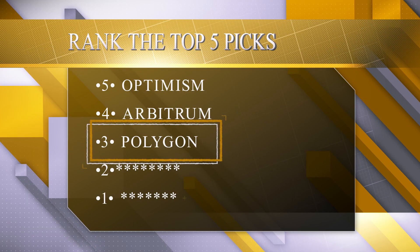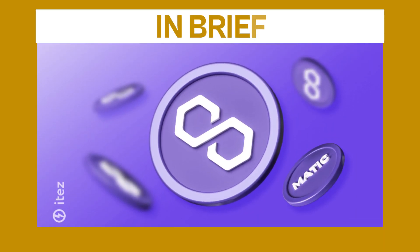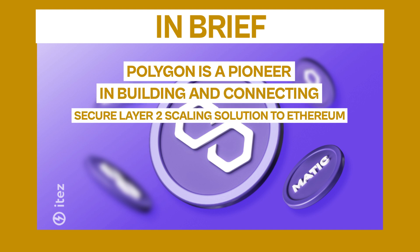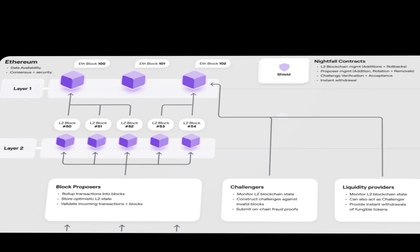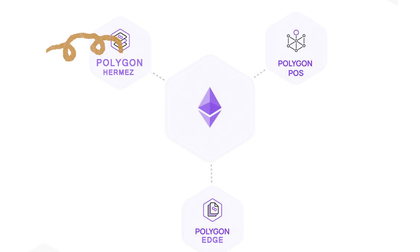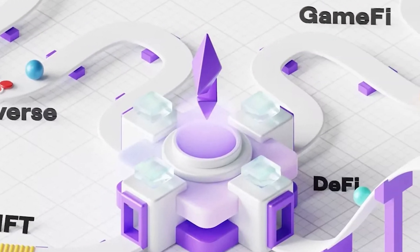Holding down the third spot is Polygon, previously known as Matic Network. In brief, Polygon is a pioneer in building and connecting secure Layer 2 scaling solutions to Ethereum. Its unique advantage comes from the ability to customize scalability options. Developers can choose to scale through Polygon's POS chain, its ZK roll-ups, or other solutions like Hermes or Polygon Edge. This flexibility meets a wide range of user needs.